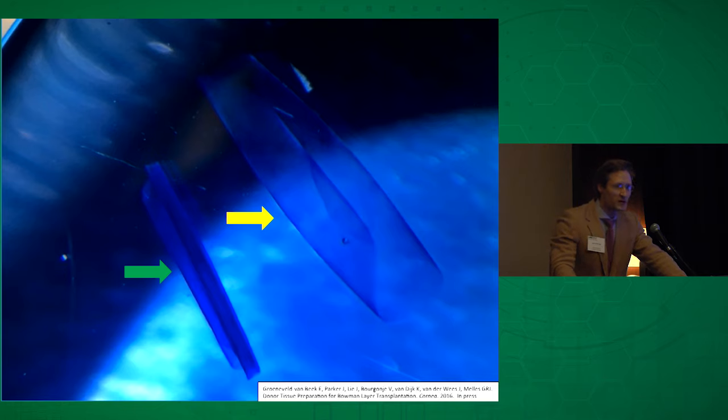This is what the Bowman layer graft looks like, demarcated there by that green arrow, sitting next to a DMEC graft harvested from the same eye. So that's actually another nice feature of this operation — you can prepare two corneal donor transplant tissues from the same eye.